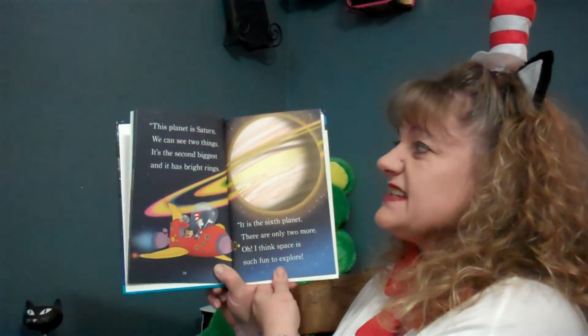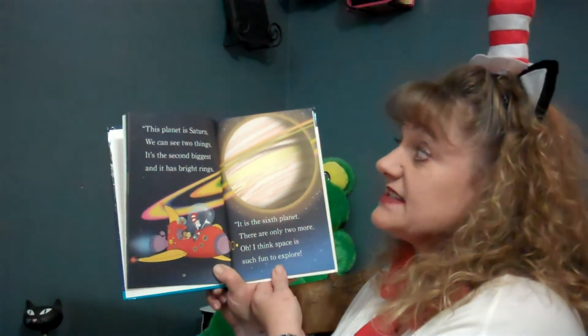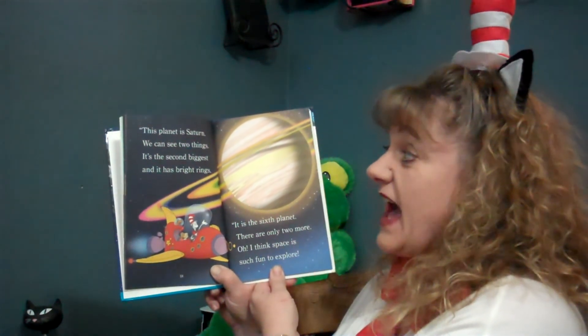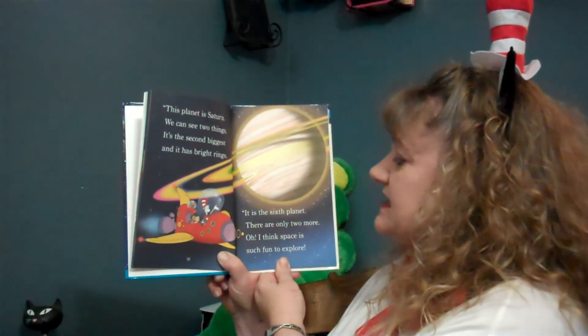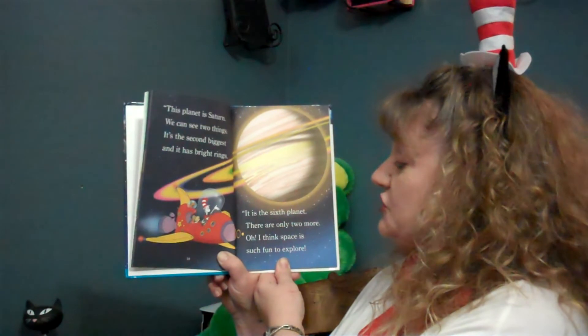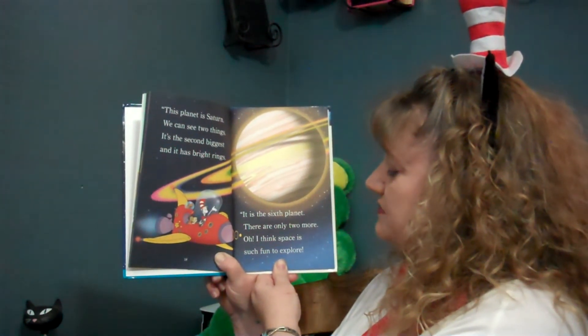This planet is Saturn. We can see two things. It's the second biggest and it has bright rings. It is the sixth planet. There are only two more. Oh, I think space is such a fun place to explore.